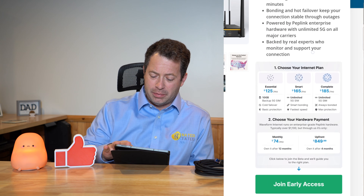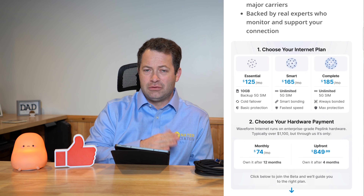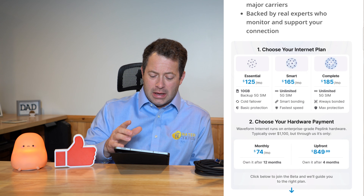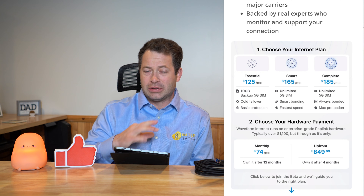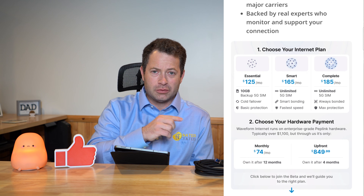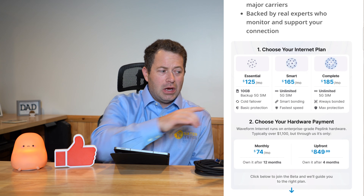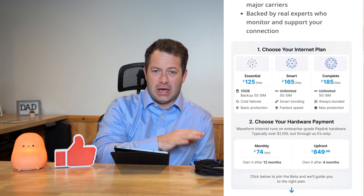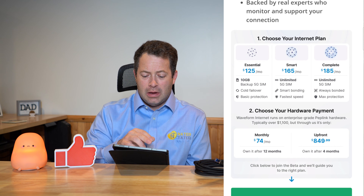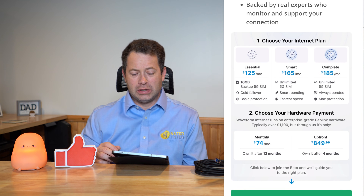Here you can see their internet plans: Essential, Smart, and Complete. With the Essential plan, the 5G backup SIM is limited to 10 gigs of data a month, with basic protection and cold failover — meaning your internet drops briefly before switching back. With the Smart plan, which is the one I've technically been using, you get the unlimited 5G SIM, smart bonding, and the fastest speed. You have two SIMs, though there's still a bit of gray area around usage.